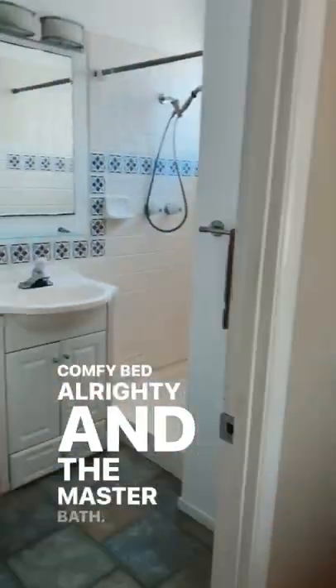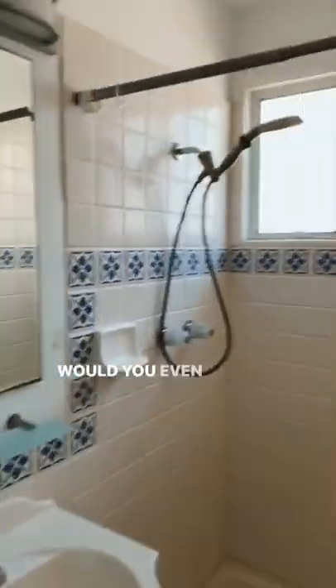And the master. Comfy bed. And the master bath. What would you do? Would you even live here?